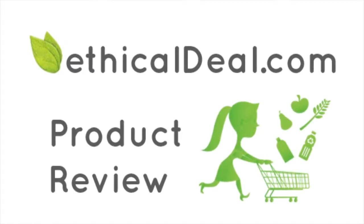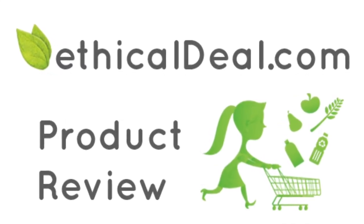Hi everyone, it's Jeanette from Ethical Deal, and today I want to talk to you about the signature skincare line from Golden Naturals called Pristine. Golden Naturals is a value-based company that strives to conduct their business in an ethical and enlightened way.